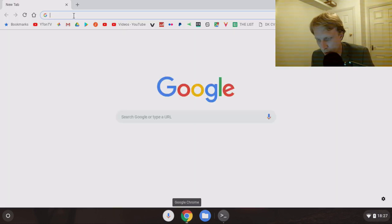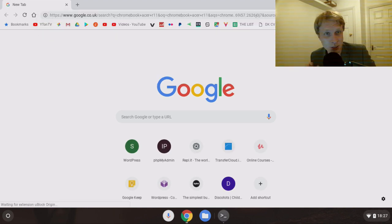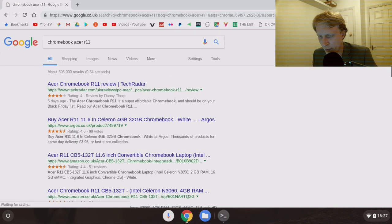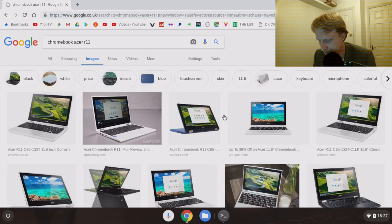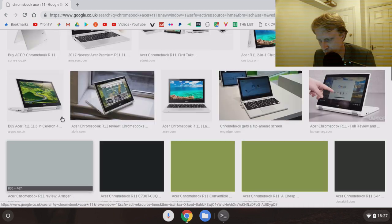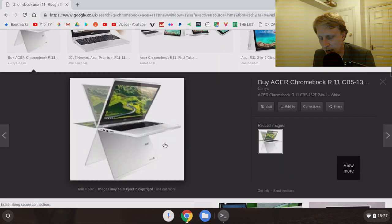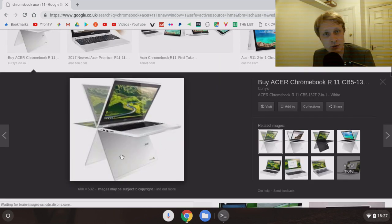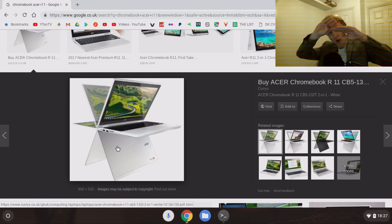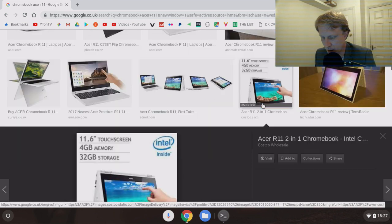The start menu changed a bit and looks a bit nicer - the app drawer is a bit more user-friendly. And when I convert my Chromebook into a tablet - what I mean is my Chromebook is an Acer i11, a two-in-one device. What that means is I can use it as a laptop or as a tablet. The hinge is 360 degrees so the screen can go all the way around.